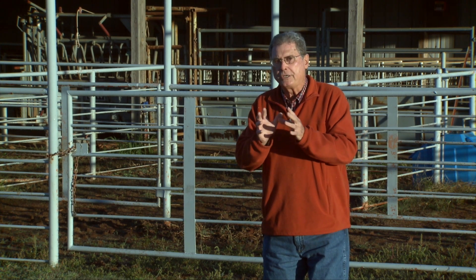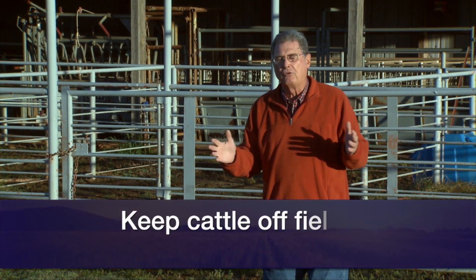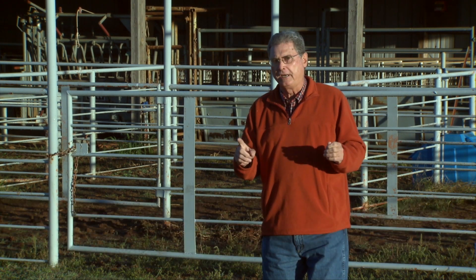The best way to prevent prussic acid poisoning at this time of the year is, first of all, stay off of these forage sorghum-type fields, if at all possible, until after we've had a hard killing freeze.